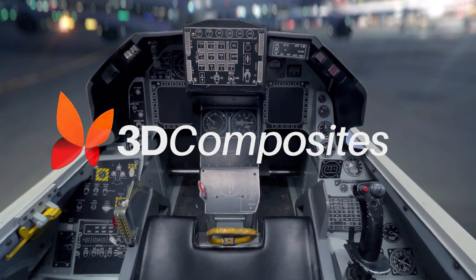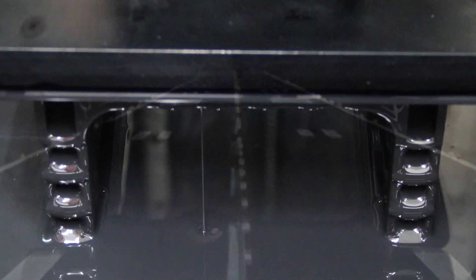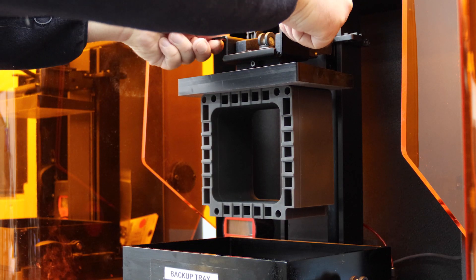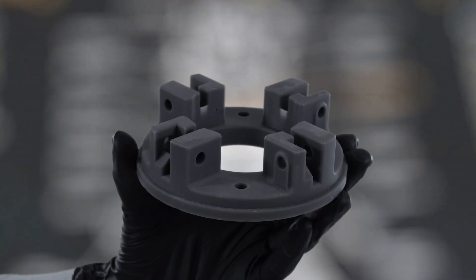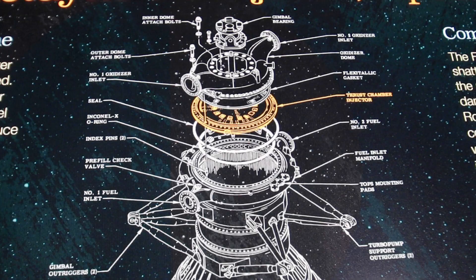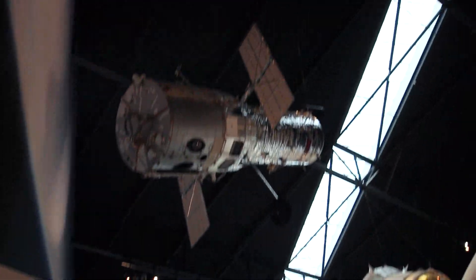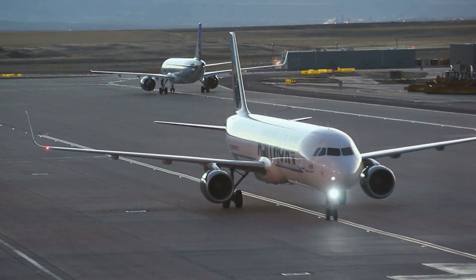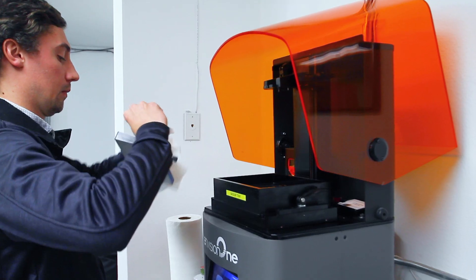3D Composites is a Krupa concept company that utilizes additive manufacturing. We manufacture 3D printed parts for our customers that literally go from the reaches of outer space all the way to 10,000 feet under the ocean and everywhere in between, because of the versatility of Envision Tech machines.